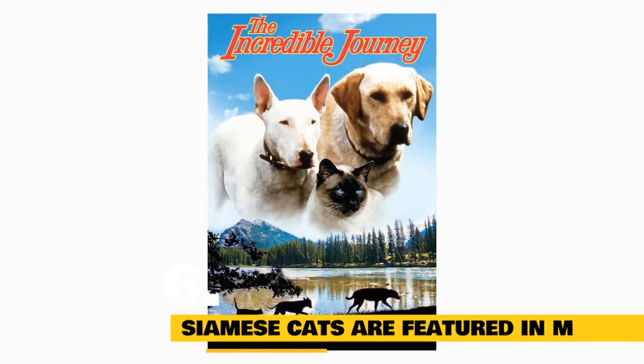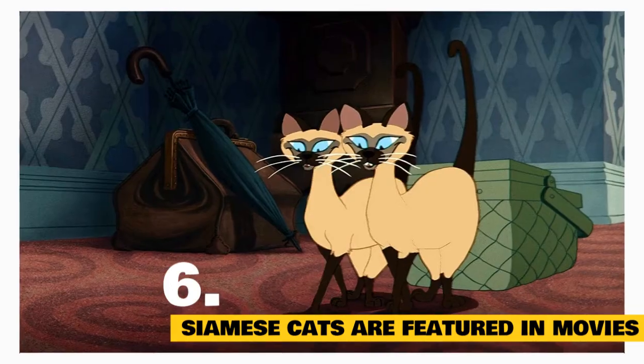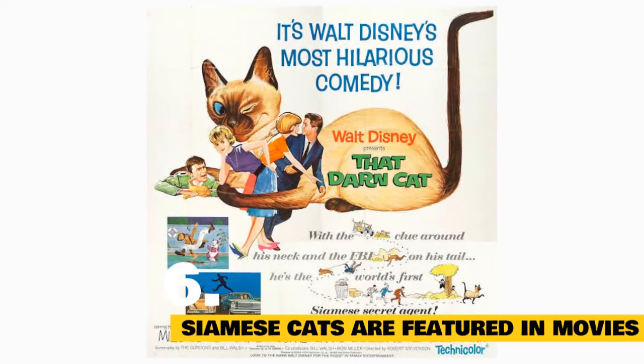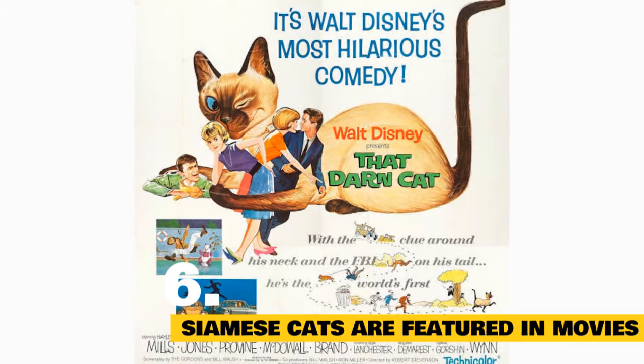Movie stars: Old but good movies like The Incredible Journey, The Lady and the Tramp, and That Darn Cat starred Siamese cats. In fact, the entire plot of That Darn Cat is centered on a Siamese named DC, who helped stop a kidnapping.